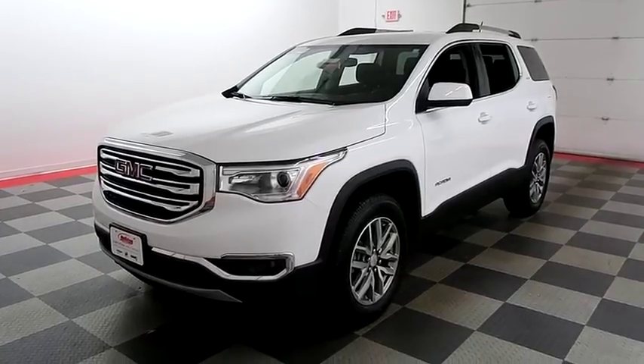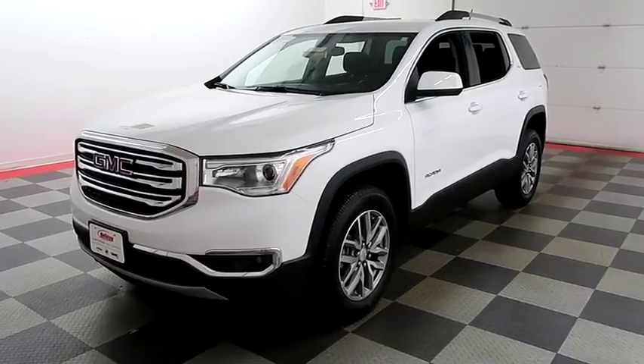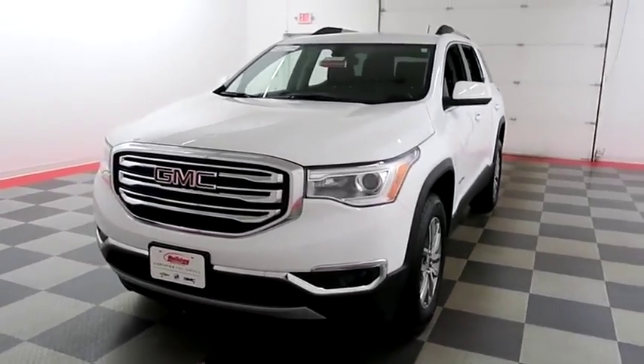Hi, I'm Andy with Holiday Automotive. Today we're gonna take a look at a 2018 GMC Acadia. Stock number is A7850.